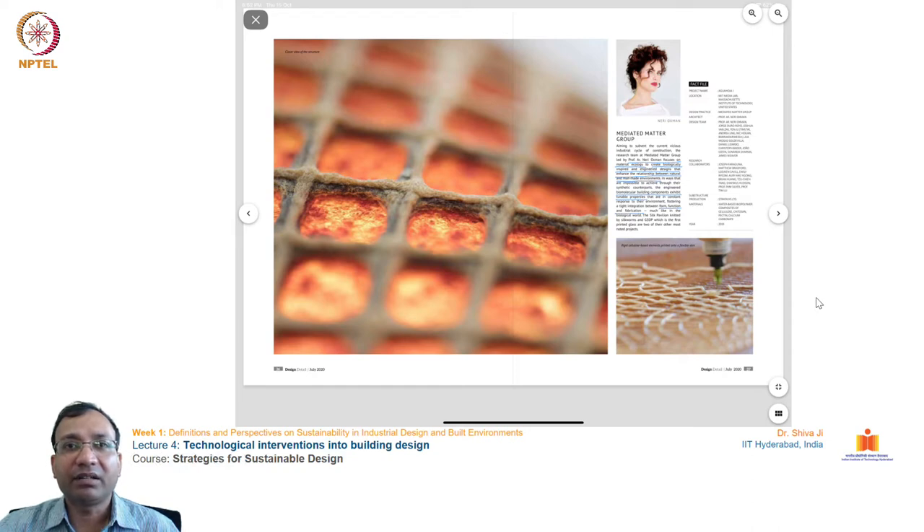She carried out this work at MIT Media Labs in the United States, and she 3D printed the whole structure. The biologically inspired and engineered design draws inspiration from natural materials. These biomolecular building components exhibit tunable properties that we can tweak — form, function, and fabrication all involve an innovative understanding and application of this material.